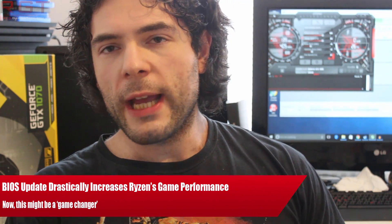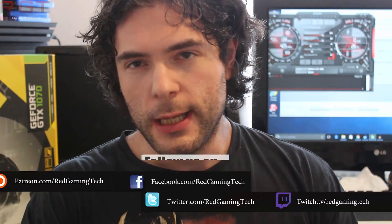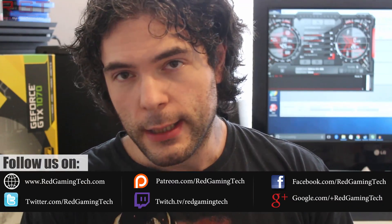Ladies and gentlemen, my name is Paul and in this Shrek Gaming Tutorial video we're going to be discussing Ryzen performance, specifically relating to BIOS updates. A few days ago I put out a video entitled 'how to get the most performance for gaming out of your Ryzen processor,' and of course one of the things I suggested is keep your BIOS up to date. But even I was not prepared for the huge jump in performance I received by simply updating my BIOS just recently on the XPower Titanium.